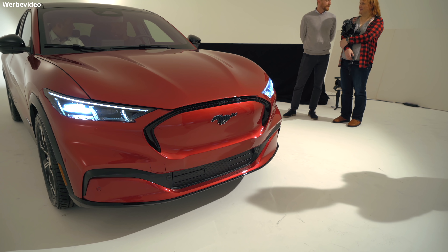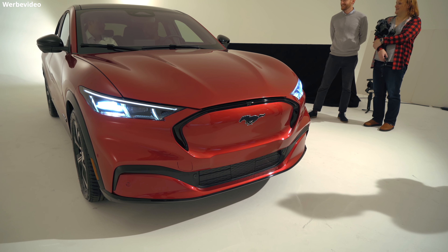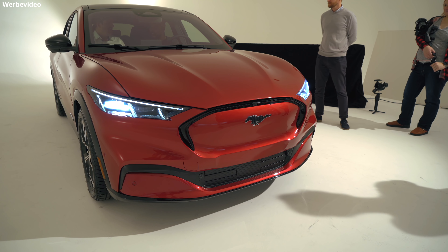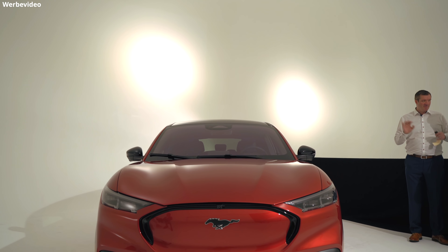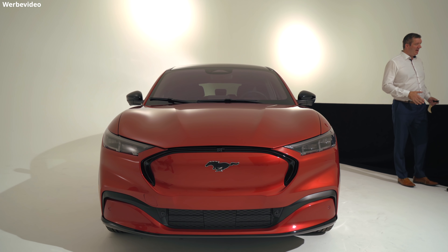Ja, Moin Leute! Das ist der Ford Mustang Mach-E, wie ihn die Amerikaner nennen. Ich hatte die Möglichkeit, mir schon vor dem Release ein genaues Bild von diesem Auto zu machen und sehr viele Fragen zu stellen. Deswegen gibt es jetzt hier ein ausführliches Video mit ganz vielen Informationen. Ich denke, es ist eines der durchdachtesten Elektroautos, die jetzt auf den Markt kommen.